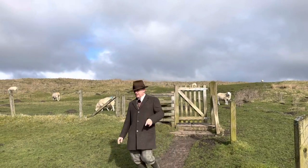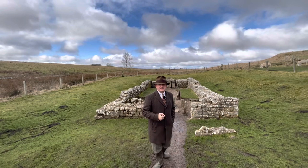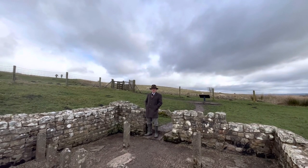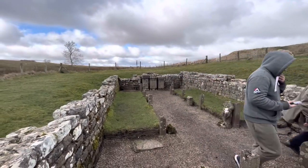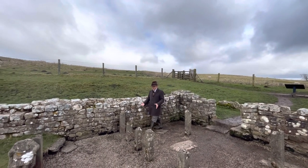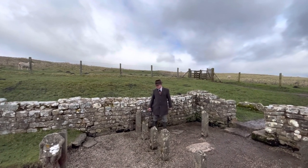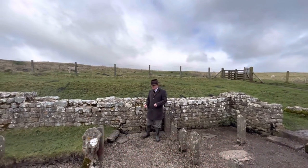Welcome to a temple of Mithras at Brocolitia. So we enter the temple, and these concrete posts — very Ministry of Works style — represent the wooden screens that were once here. And this was all part of the initiation ceremony.